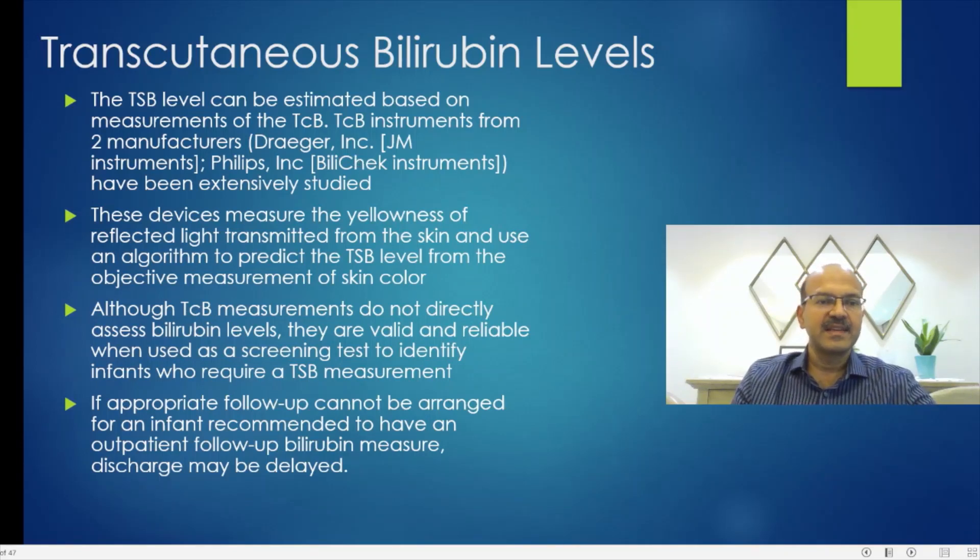We should be careful about taking these readings in certain groups — it's only a predictor. The TCB measurements do not directly assess the bilirubin level, and there will be lab variation of 2.5 to 3 milligrams percent. They are only valid and reliable when used as a screening test to identify infants who need a TSB. For the same reason, we don't treat on the basis of a TCB — we always need to get a TSB.